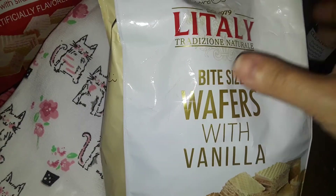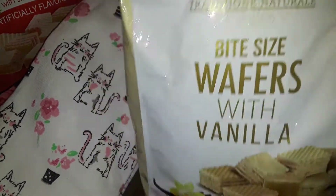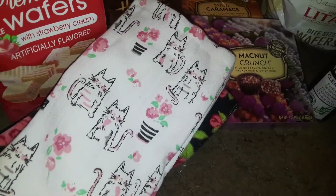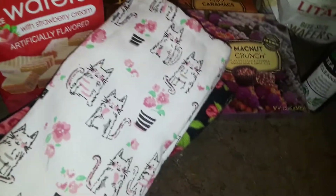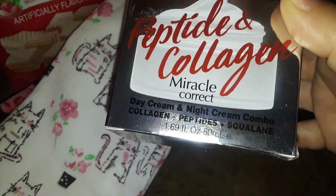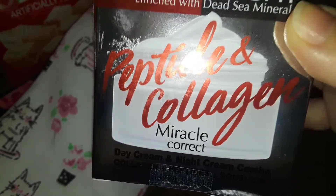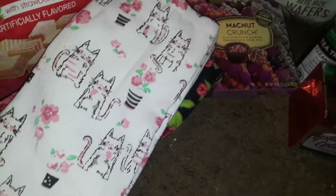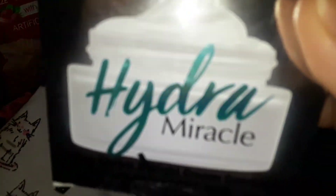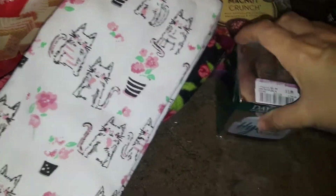Then I picked up another bag of these little bite-sized wafers, but this is the vanilla one. Also at Ross I picked up this box — it's a day and night peptide and collagen moisturizer for the face. And then I also picked up another moisturizer for day and night called the Hydra Miracle. I never tried these before, so I picked those two up from Ross.